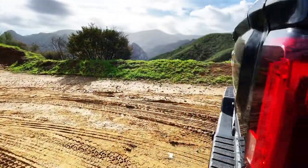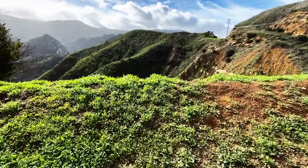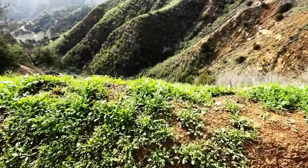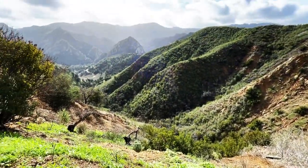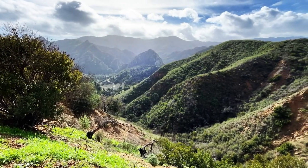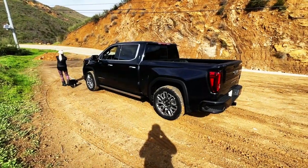We're driving on Mulholland. It's been raining like crazy. What a day. You can actually hear water from here going down the creeks. But we're driving this car.